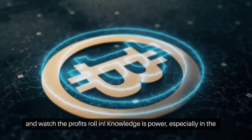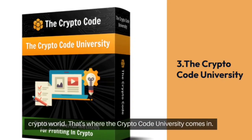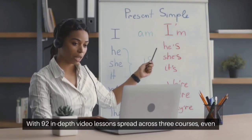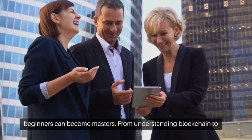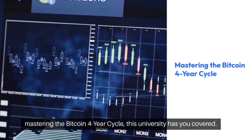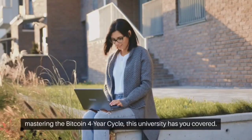Knowledge is power, especially in the crypto world. That's where the Crypto Code University comes in. With 92 in-depth video lessons spread across three courses, even beginners can become masters. From understanding blockchain to mastering the Bitcoin four-year cycle, this university has you covered.